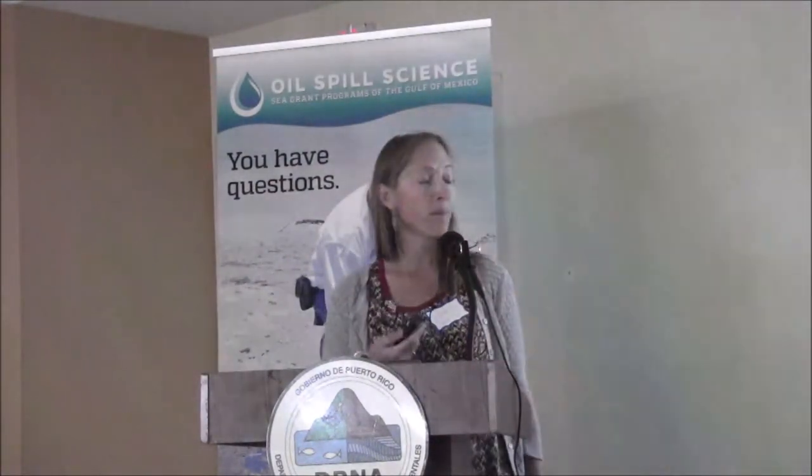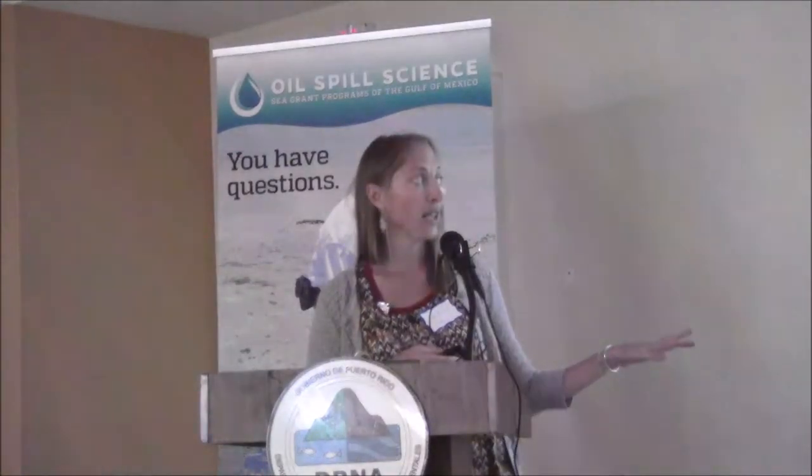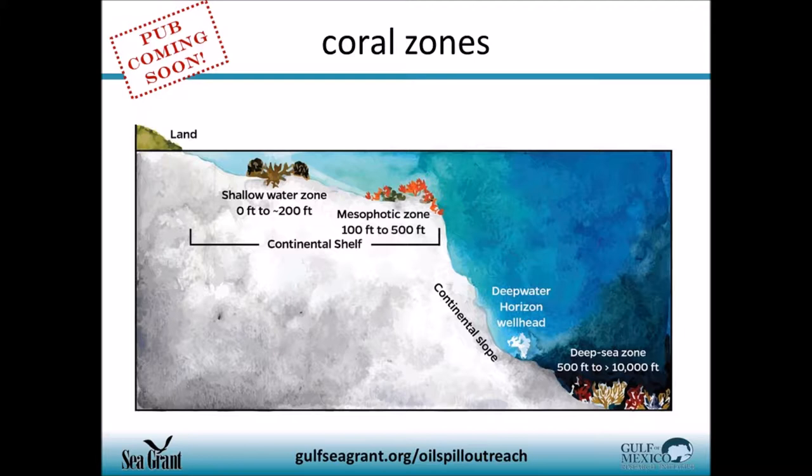I tried to pick species and habitats that might be of concern here in the Caribbean region. Of course, coral. Scientists were looking at how oil and dispersants impacted coral communities in three zones: the shallow water zone, which is where we're familiar with our beautiful coral reefs here in the islands; a bit deeper, the mesophotic zone, which we also have here in the islands; and very deep down, the deep sea zone. These three zones are known to contain a variety of coral species and associated animals.